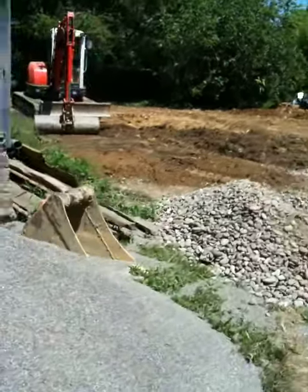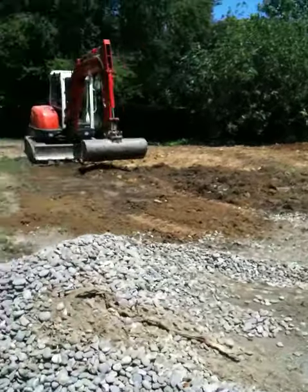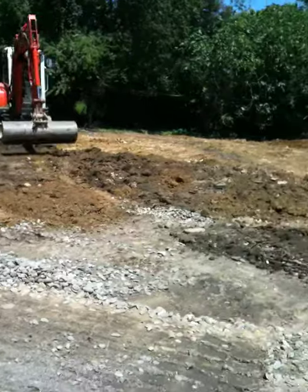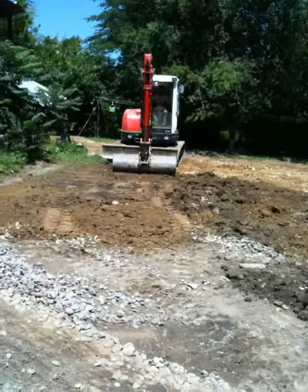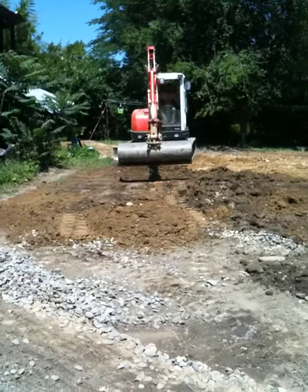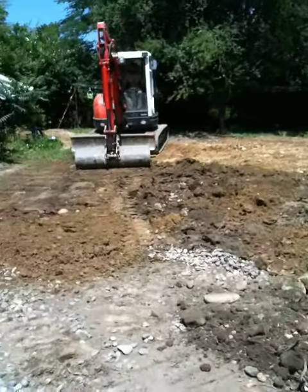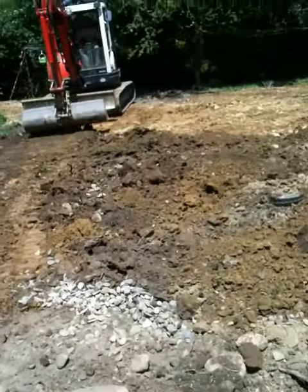Just a short video to give another update. Same day, July 1st. Danny is now smoothing over the topsoil on top of the waste system. He's having difficulty because there are lots of rocks, making it hard to get it as smooth as we'd like, but we will persevere.